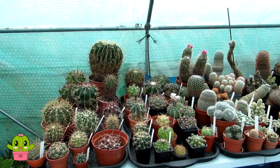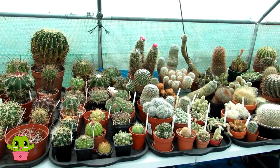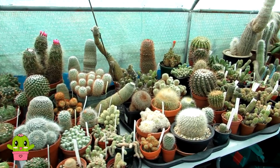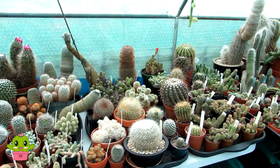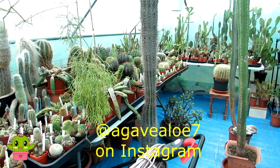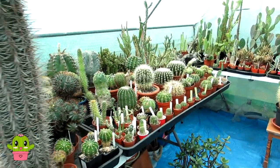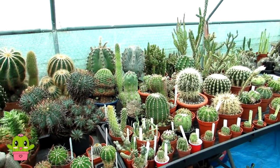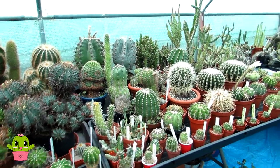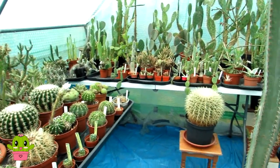Hello cactus and succulent growers, it's Lynne and in today's video I'm going to be doing a little video about all the round shaped cactus plants that I have in my collection. This is a special video request from my wonderful friend Agave Allo on Instagram. She loves the round shaped cacti and whenever I share photographs of the round shaped cactus plants I have on Instagram she always says oh I love your round shaped cactus. So I said I'd do a special video showing you all the round shaped varieties of cactus plants that I have here in the polytunnel.